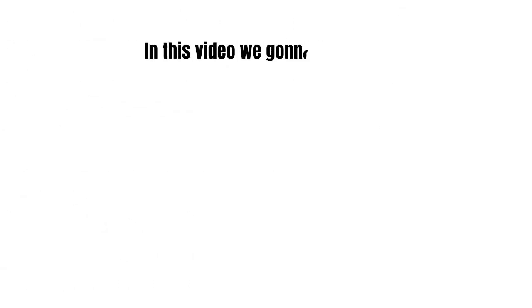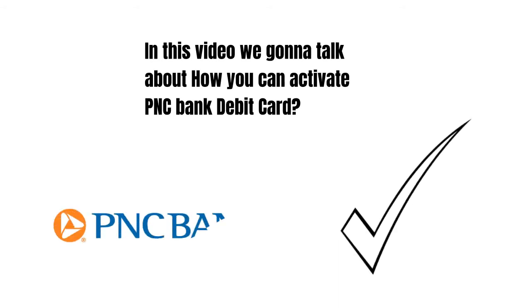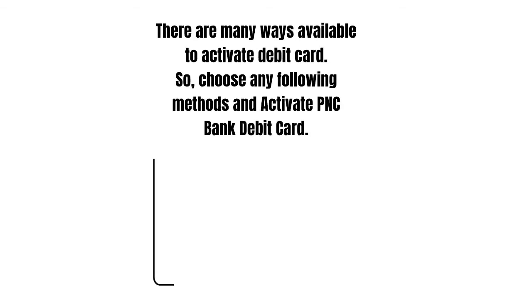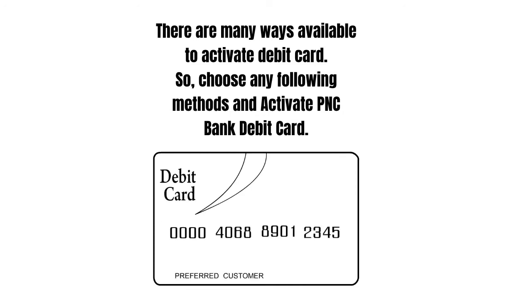Hey guys! How's it going today? Great to see ya! In this video we're gonna talk about how you can activate PNC bank debit card. There are many ways available to activate a debit card, so choose any of the following methods and activate your PNC bank debit card.